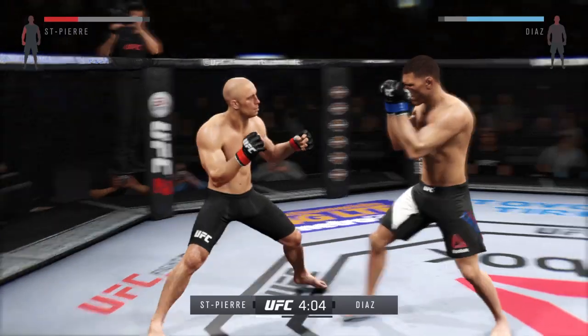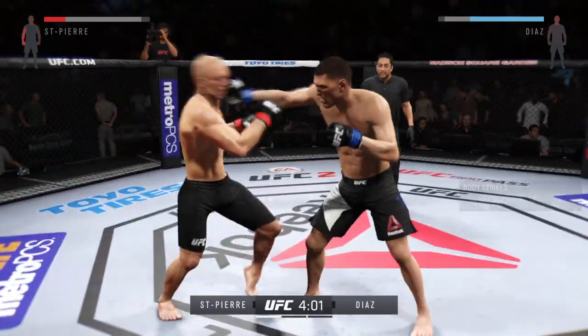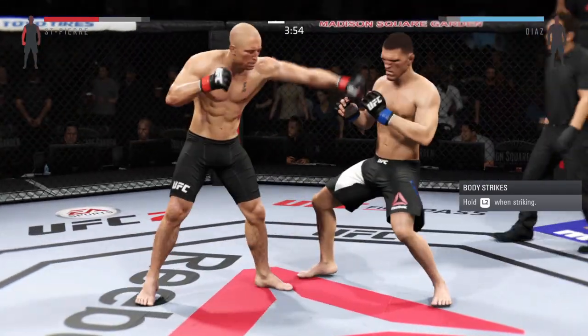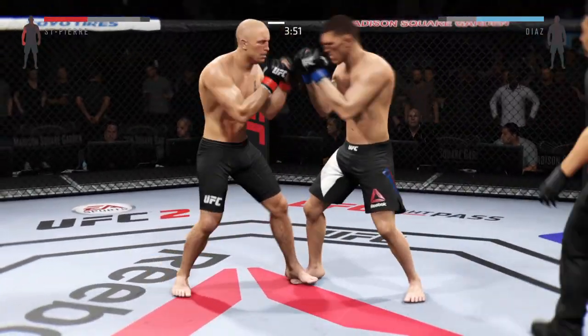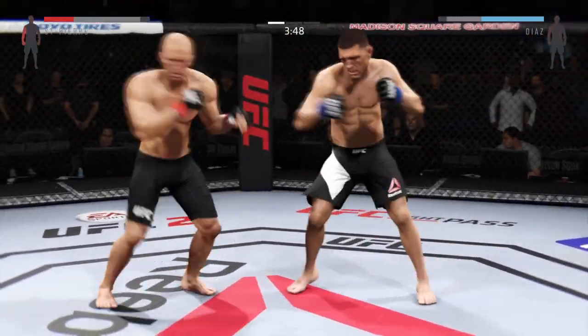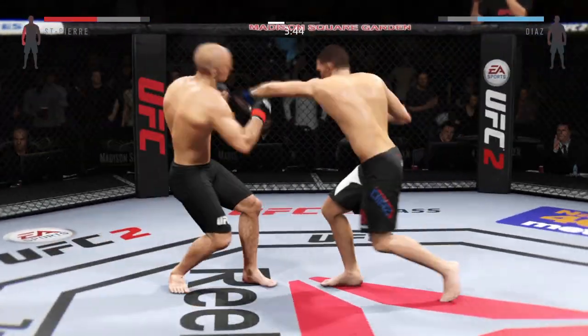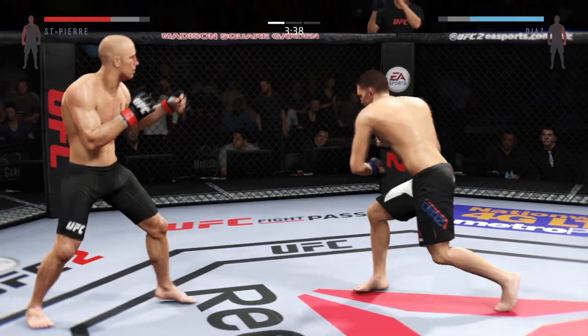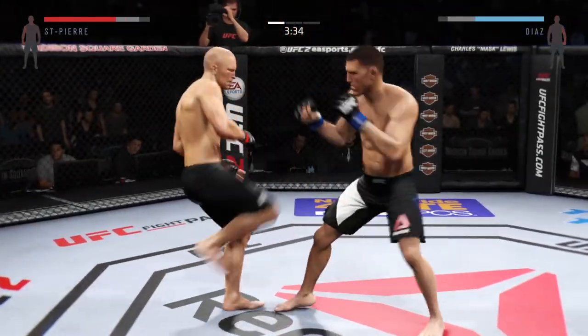Nice jab. GSP with the combination. He's looking for that right hand. They're battling here early. Good striking. Solid punch by GSP.